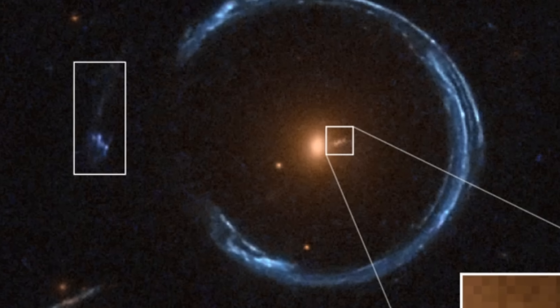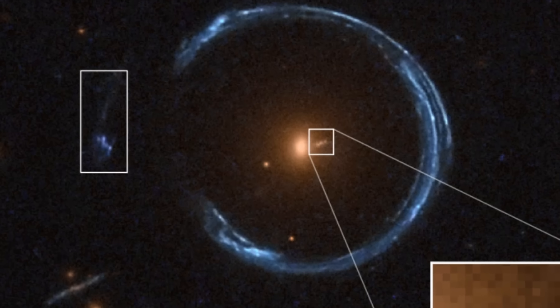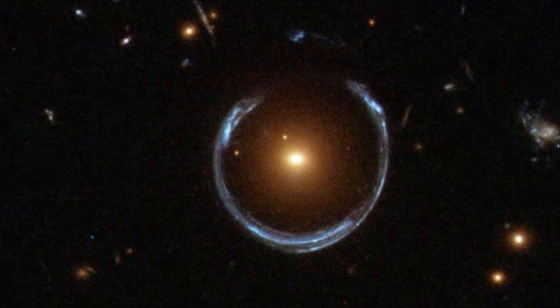Today we're going to discuss incredibly massive black holes, and specifically a confirmation of one of the most massive black holes ever discovered, found completely by accident inside an extremely famous image — the cosmic horseshoe — one of the most famous Einstein lenses ever detected. It turns out this image was hiding something absolutely incredible.